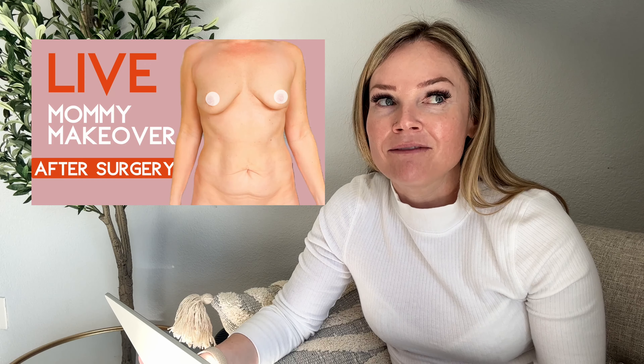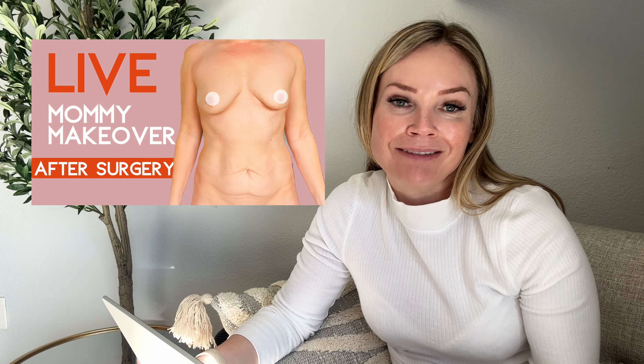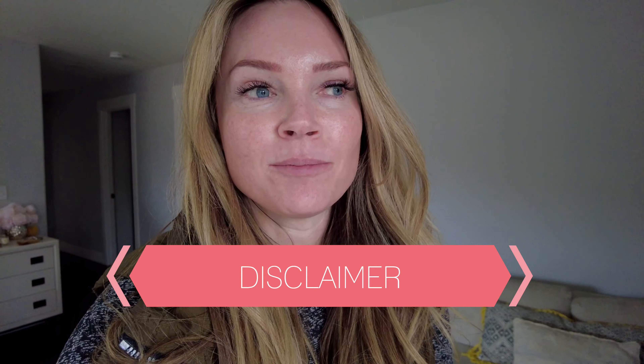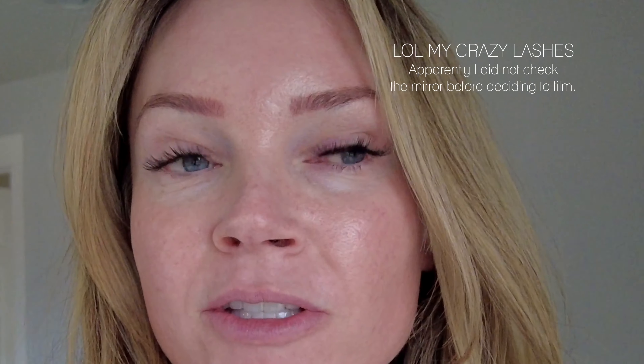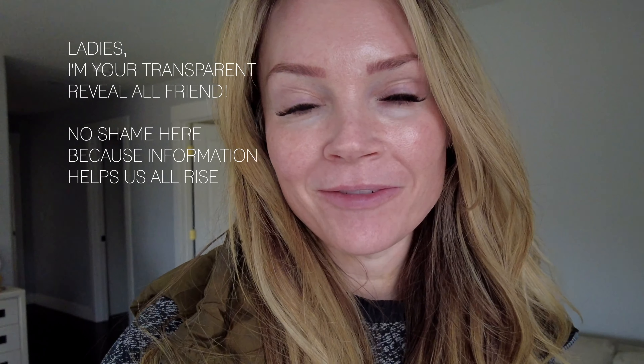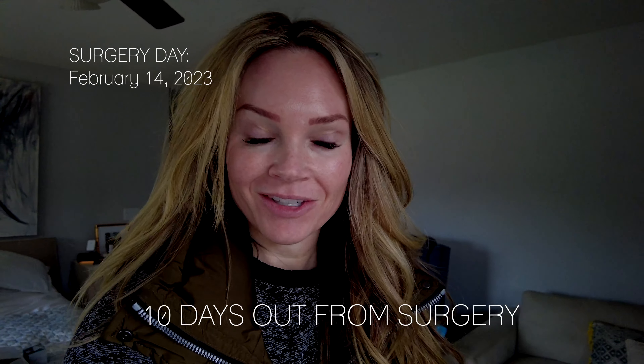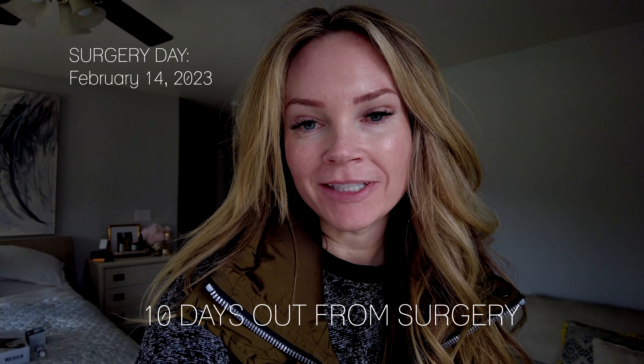I'll field a lot of questions on how I'm feeling and how it went. I know we all have different perspectives on body and beauty and some people might think I'm vain for having this work done, but I feel it's my right to make these decisions for myself and share it. Today is February 4th and my surgery is in 10 days on Valentine's Day, February 14th, 2023.